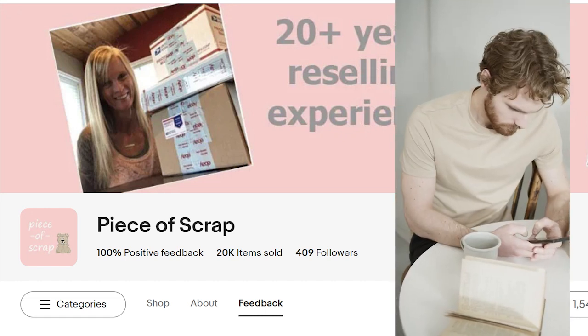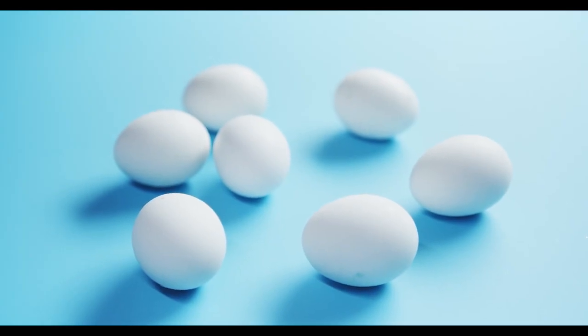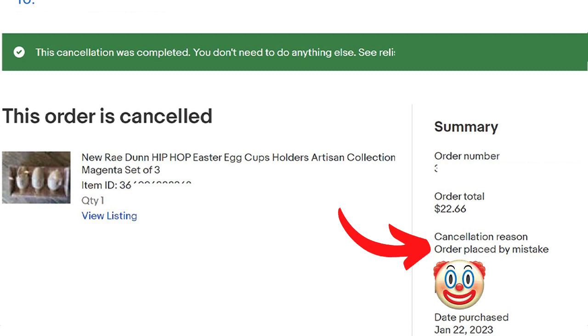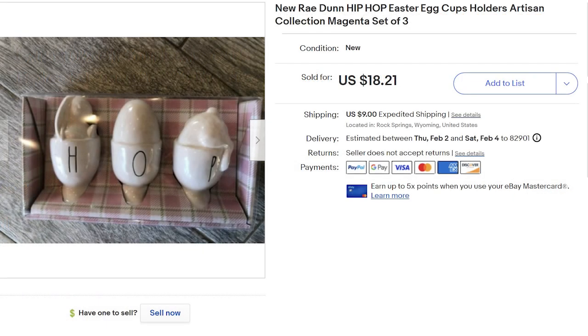Leave a comment below and let me know what you would have done in this situation. Would you have gladly accepted the cancellation? Would you have shipped the items for $3? Would you have blocked this buyer from future purchases? Leave the egg emoji in your comment. I waited till the very last day to accept the cancellation and refunded her money. I relisted the item and it sold the very next week for even more — the buyer paid my full asking price of $18.21 plus $9 priority shipping, using a 10% off coupon saving $1.82. My profit on the $2 Rae Dunn egg holders was $11.55.